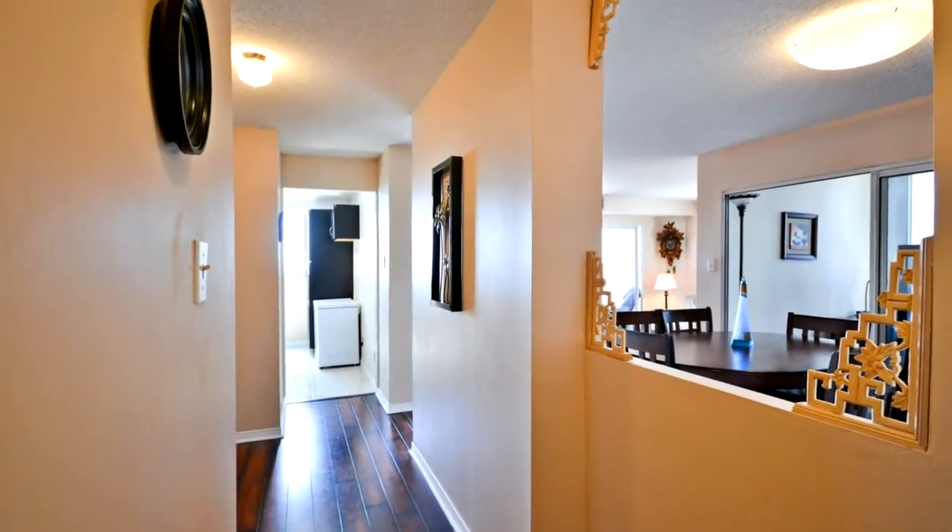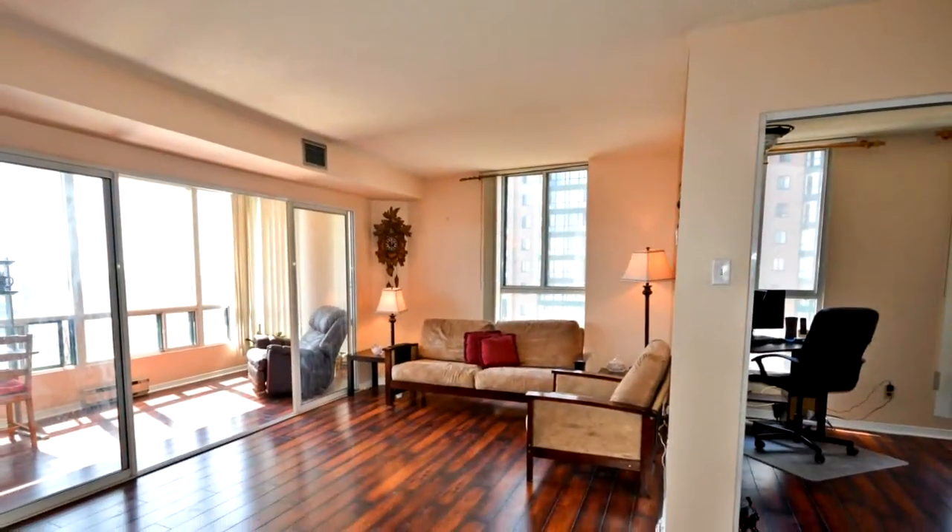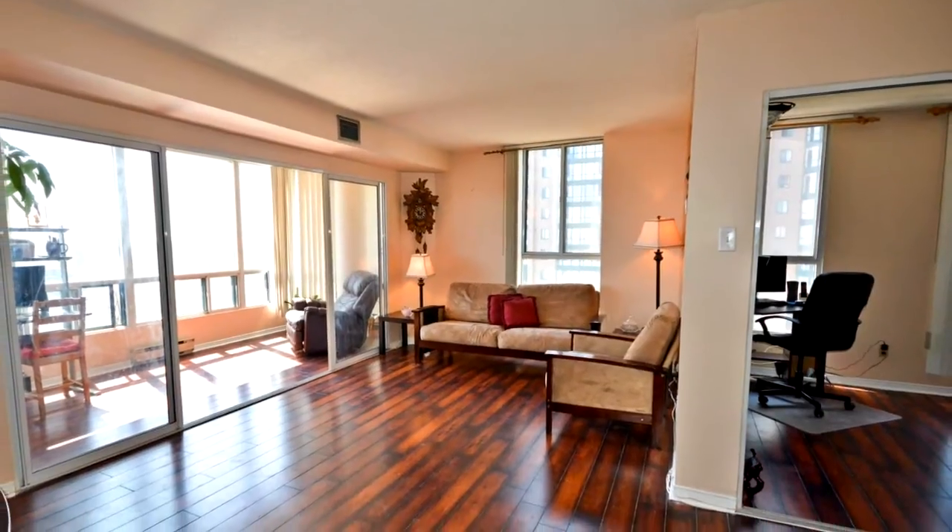Engineered laminate all throughout, newer stainless steel appliances, recently upgraded kitchen and washroom with quartz countertops.